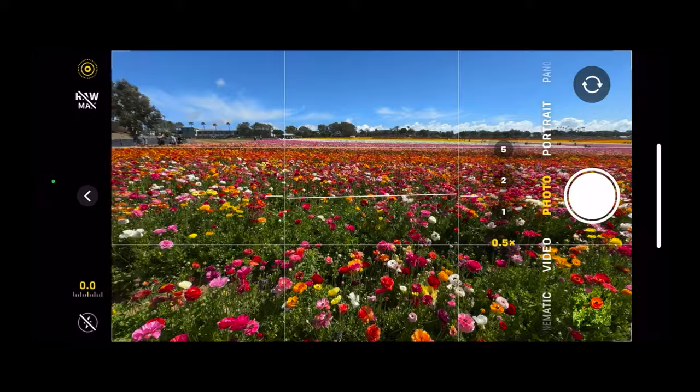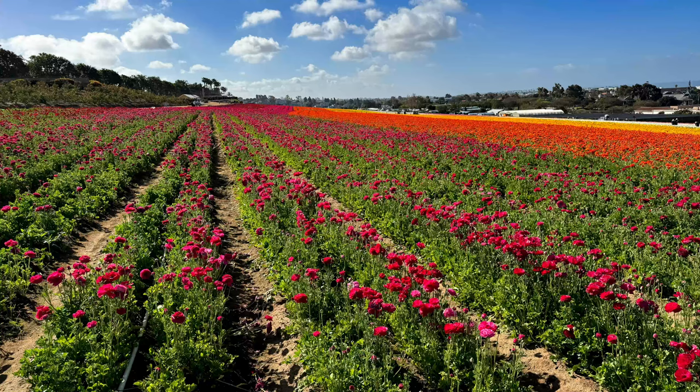Get low, get high, left and right — shoot from all angles. We'll begin with the obvious big, wide, sweeping shots of the fields, rows and rows of flowers, and then come in tight for the close-up.